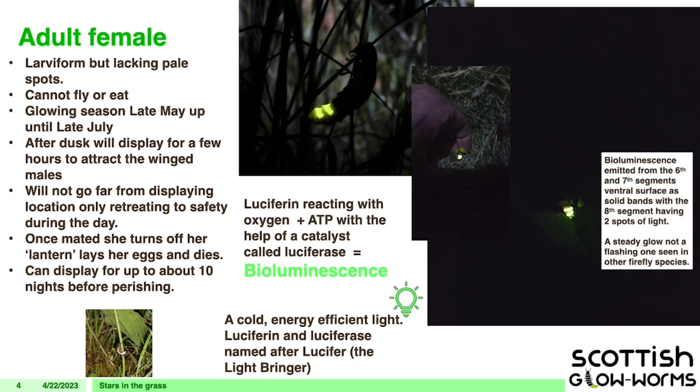The science of bioluminescence — it's basically luciferin reacting with oxygen and ATP, helped with a catalyst. It's a very cold, energy-efficient light; if you were to touch a glowworm, you wouldn't feel any heat — same as a glow stick. But you can see they are actually very bright. We've spotted them at 40 yards. If you're in the right place, they're very easy to spot, but you do have to be looking for them.